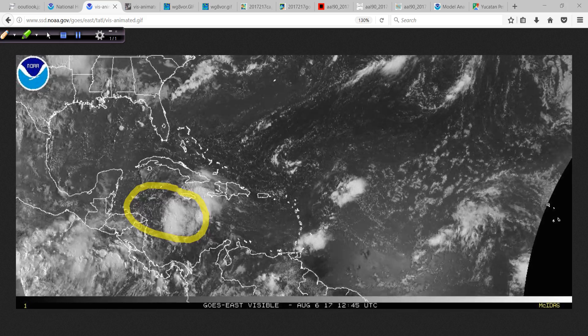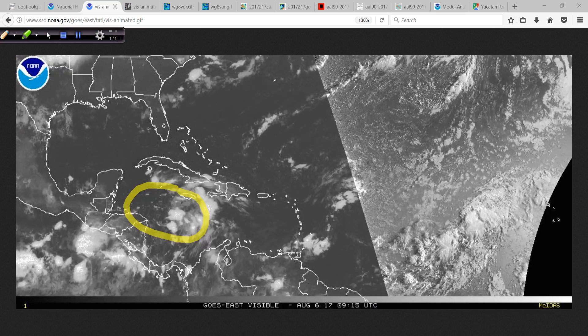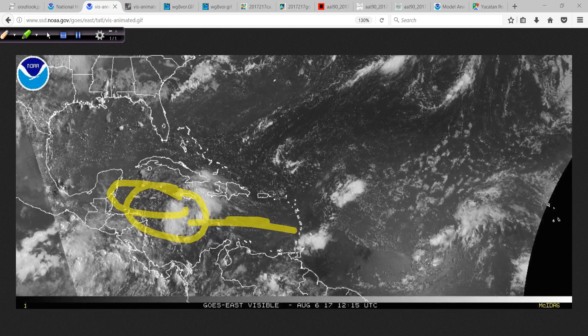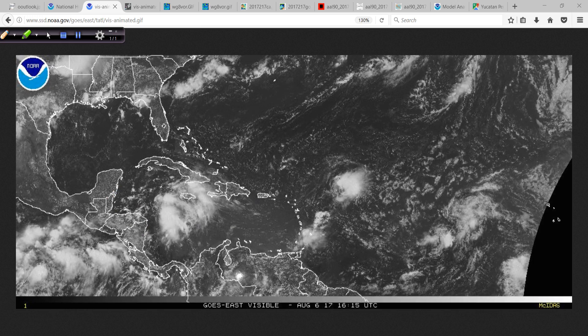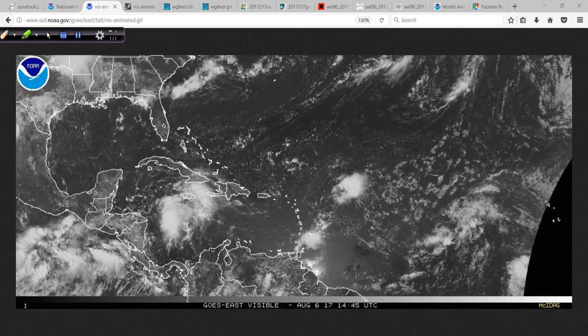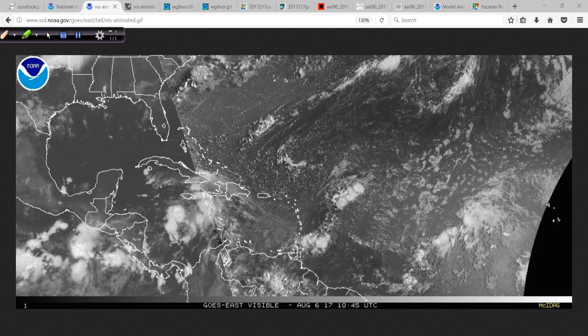As was suggested by the computer models and the overall conditions — they're generally hostile through here — but once you get to the Western Caribbean, things tend to pile up in terms of the way the air converges, and it's a much more favorable location for development.